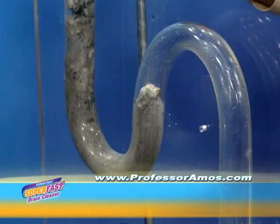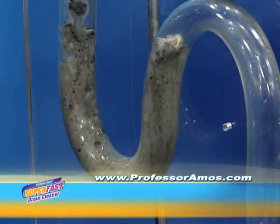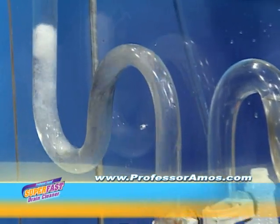Watch my super fast drain cleaner work in seconds. It turns my soap, my animal fat, my hair, my oil, my lotions and potions into liquid that passes through my lines. Then run hot water through. It's so fast.